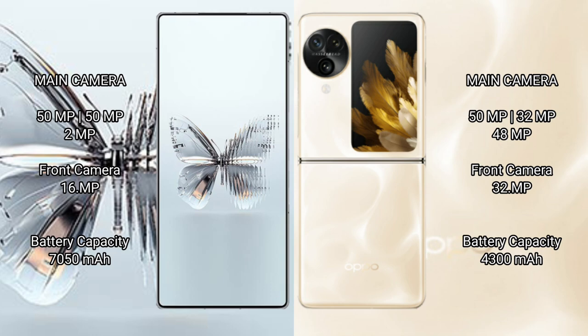The Red Magic 10 Pro Plus features a triple rear camera setup: 50 MP main, 50 MP ultrawide, and 2 MP macro, with a 16 MP front camera. The OPPO Find N3 Flip also features a triple rear camera setup: 50 MP main, 32 MP ultrawide, and 48 MP telephoto, with a 32 MP front camera.